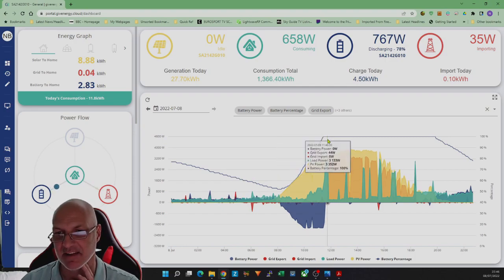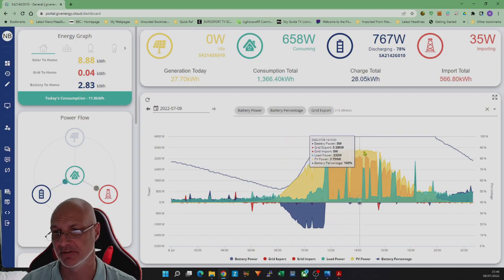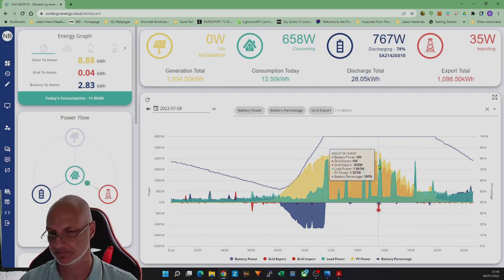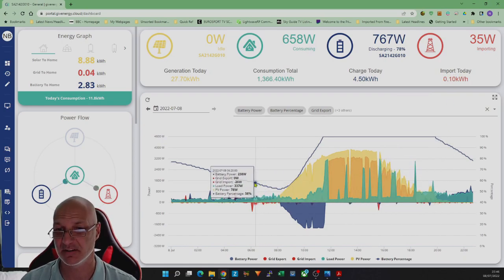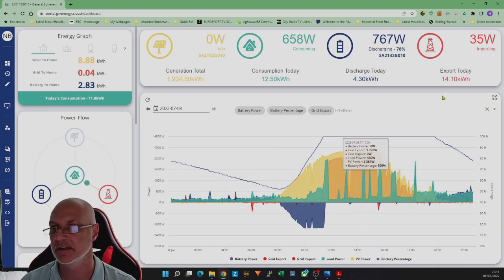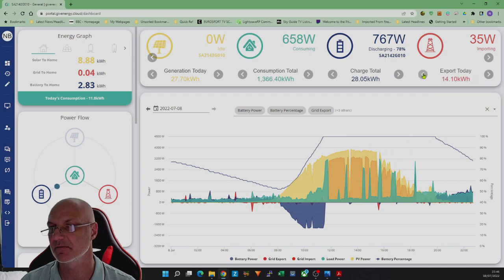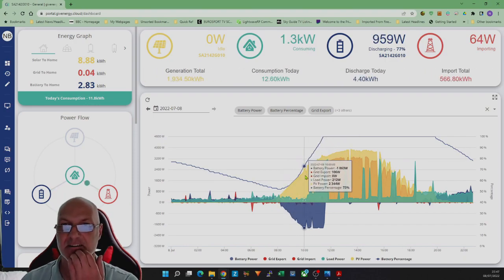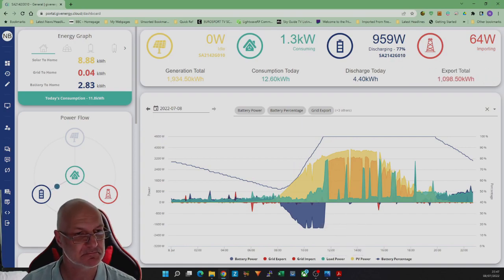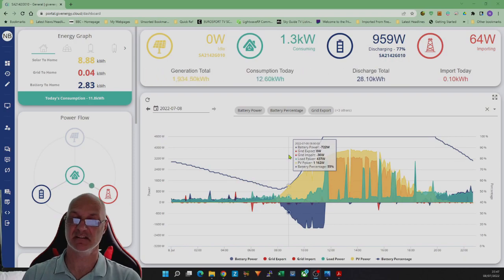Today was a really good day — no cloud, it just kept going. Battery fully charged and hot water done by just before 12 o'clock. Then it ticked along with lots of export. I've imported only 0.1 kWh today, so although the peaks look like a lot, it's next to nothing. There was 14 kWh generated, I still exported 14 kWh, and imported just 0.1 kWh. My battery charge was about 4.5 kWh, which is my 50% level — a pretty good day.